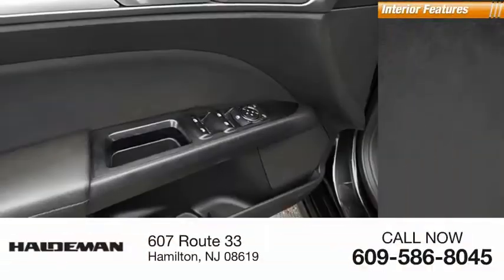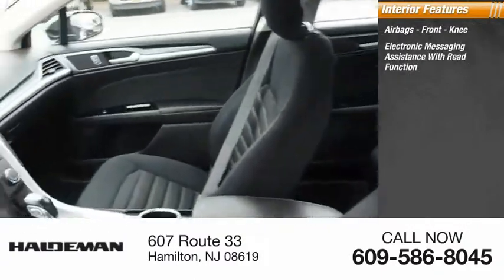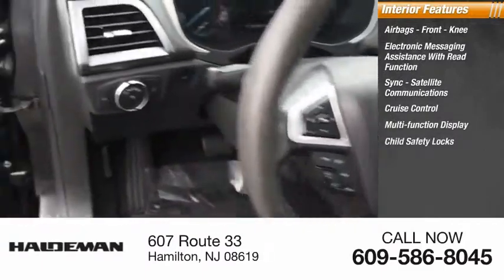Inside you'll find airbags, front knee airbags, electronic messaging assistance with read function, sync, satellite communications, cruise control, and multifunction display.